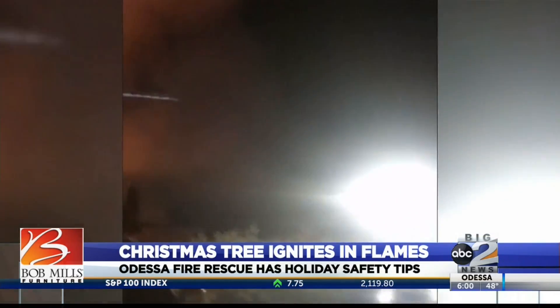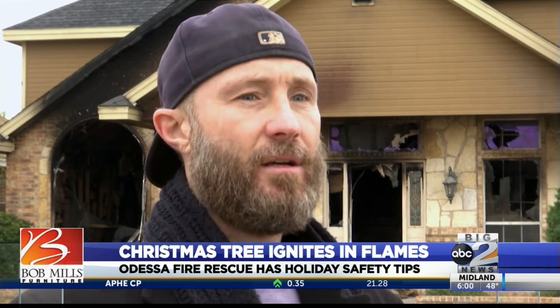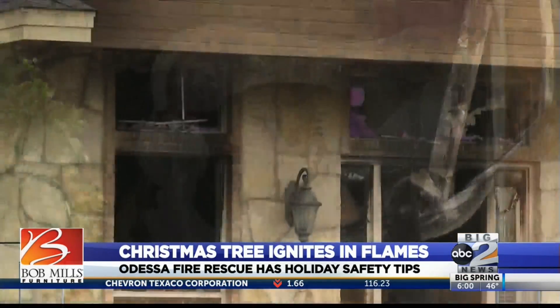It was around 9:30, and I heard my mom come running out of the house, running over here screaming. And so when I came outside, I saw her over there trying to bust in the window and go in. So my main thing was trying to keep her from going in there. Everything is completely burned in this Midland home because of the ignition of a Christmas tree.